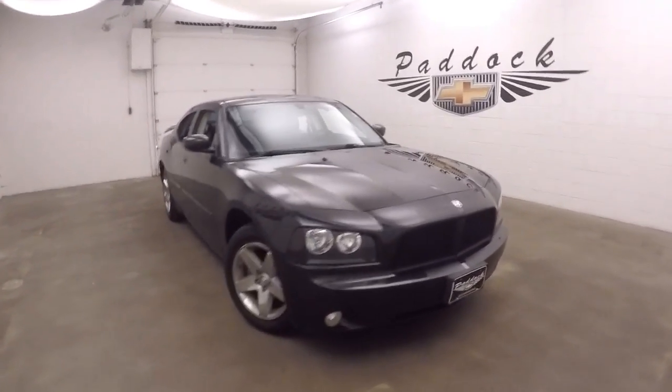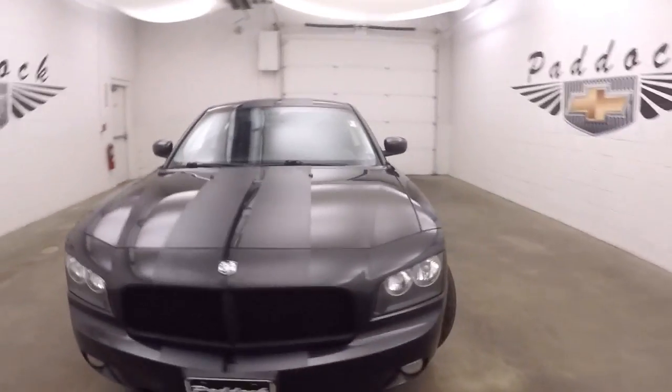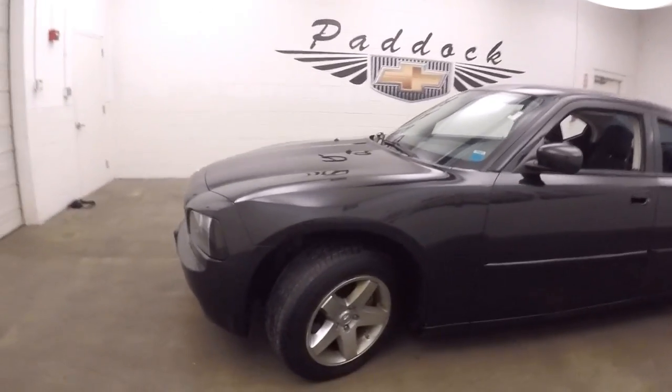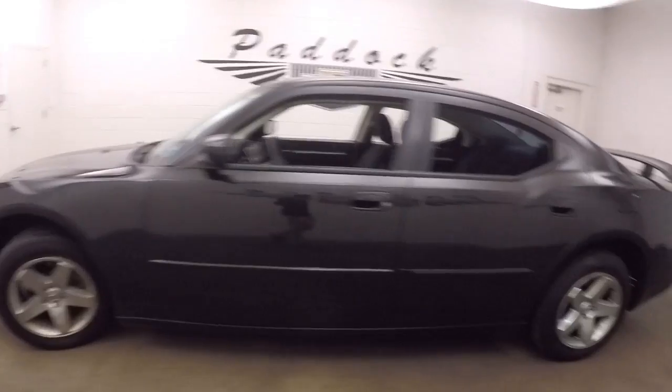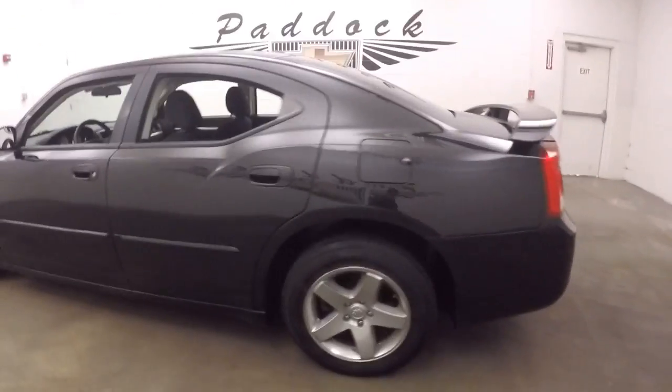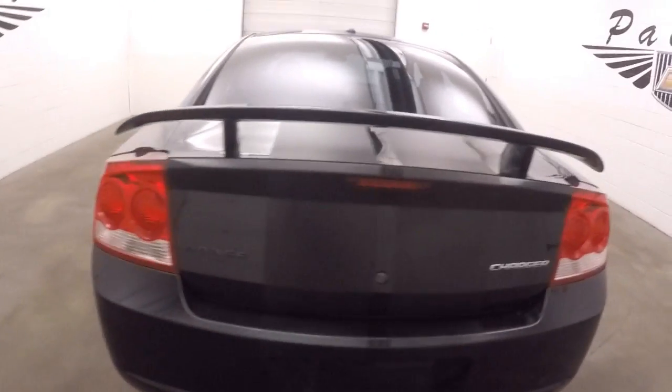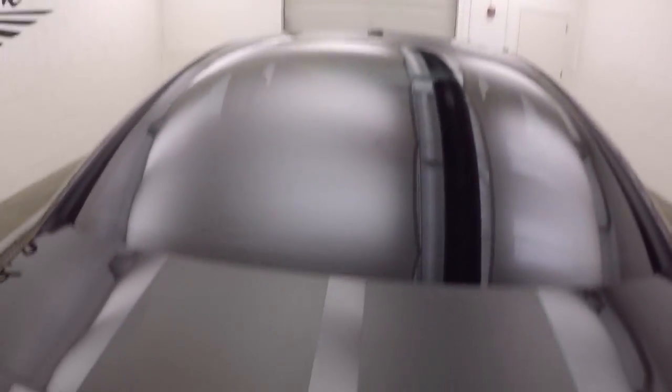This is the 2010 Dodge Charger, nice black paint, nice flat black go-fast stripes, alloy wheels, nice tires. Those flat black go-fast stripes run over the roof, the hood, the rear trunk, rear bumper, and the front bumper.